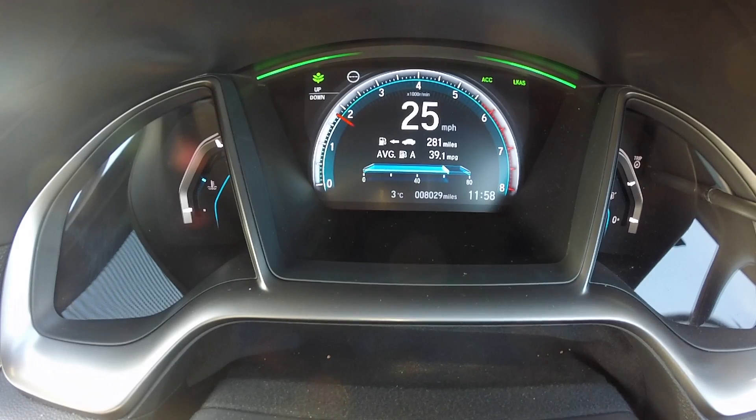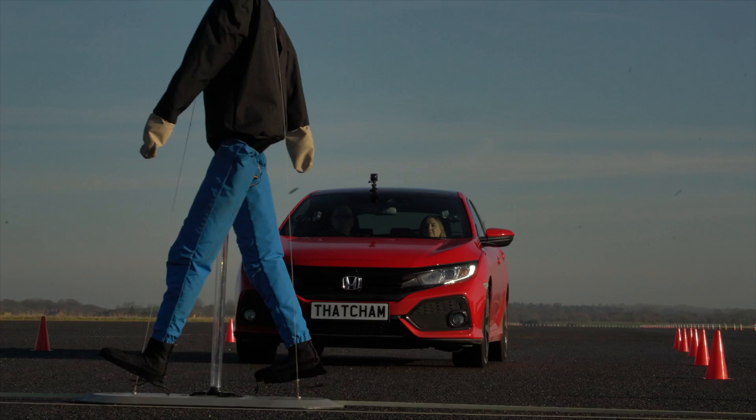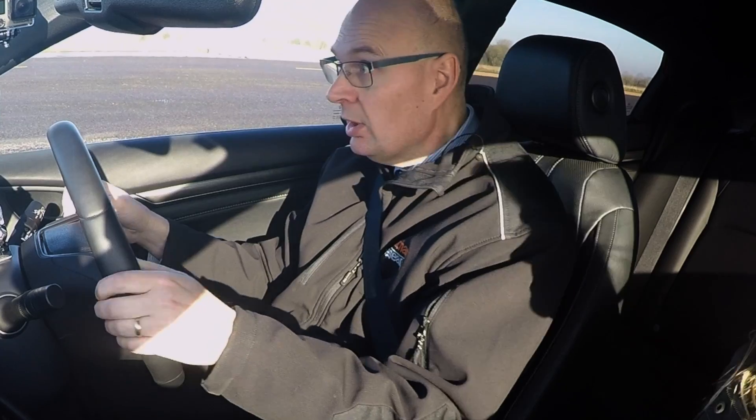This vehicle has a camera and radar system combined that is constantly looking out for pedestrians and cyclists. If a pedestrian walks in front of the car and the driver's not watching, the system will automatically brake and avoid hitting the pedestrian, like you saw there.